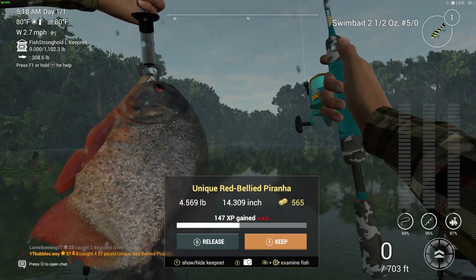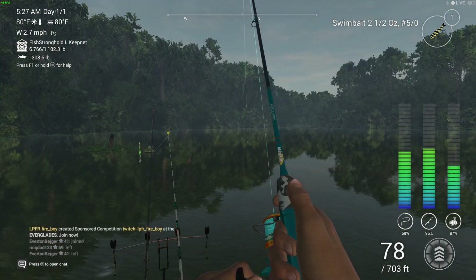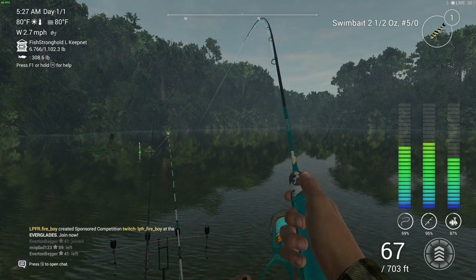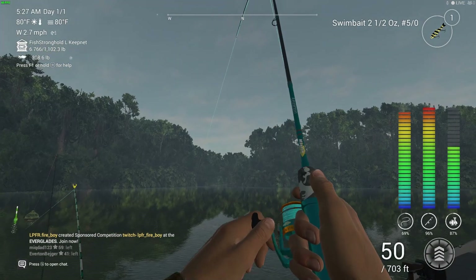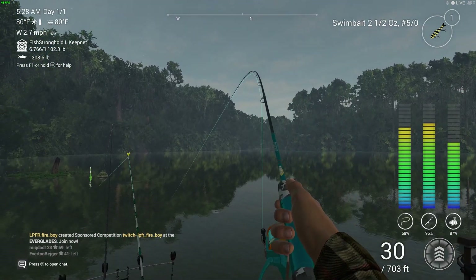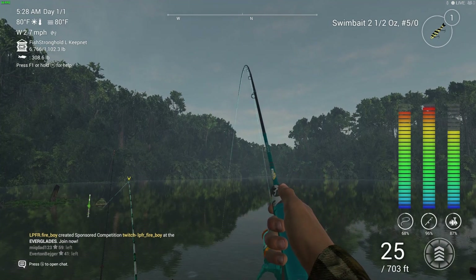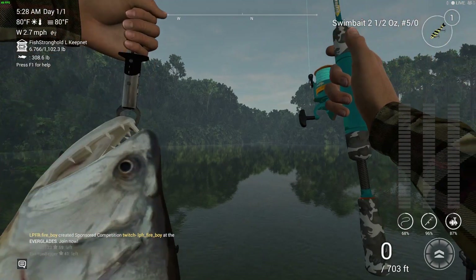I'm just showing you a few uniques. I didn't manage to catch every single one — I have caught quite a few, but I didn't get every single one, just because for me to put that into a video it would have taken a lot longer to make. I could have specifically gone to catch that fish, but right now I've got lots of new videos coming from Fishing Planet.